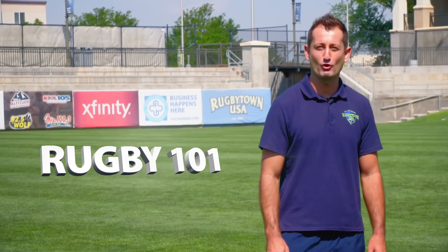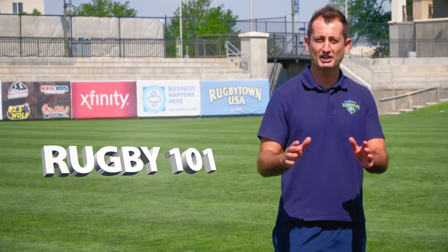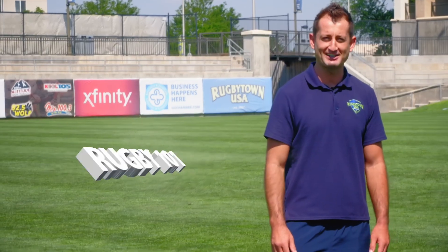Hello rugby fans, Dallin Stanford here, former Eagle and current commentator. Today we're looking at Rugby 101 and a game of 15 a side.